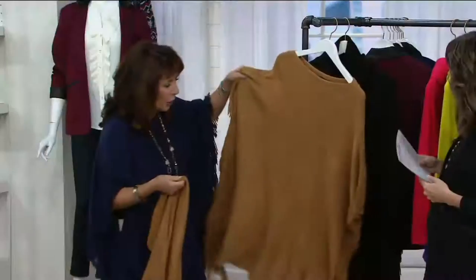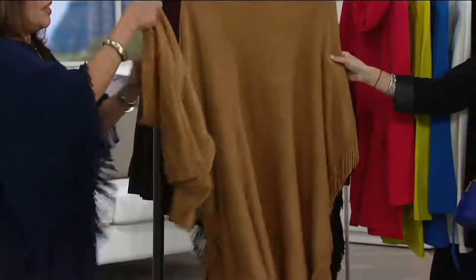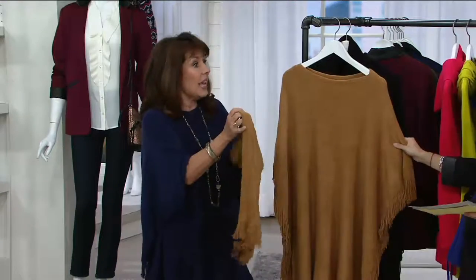You've got the great poncho — fashion has been all about ponchos for the last two years. And then the infinity scarf, which was really big news and we just all love them, you can't have enough of them. It's two pieces and I'm wearing it without the scarf today.